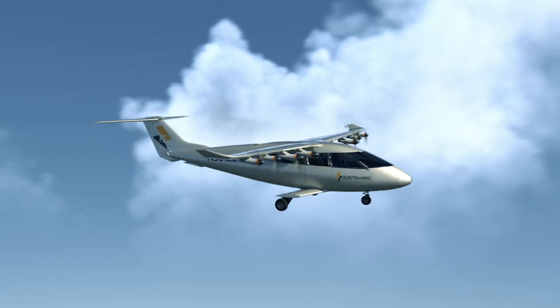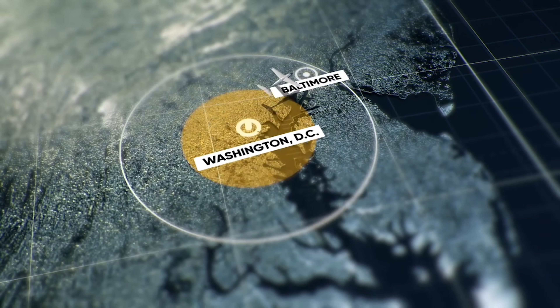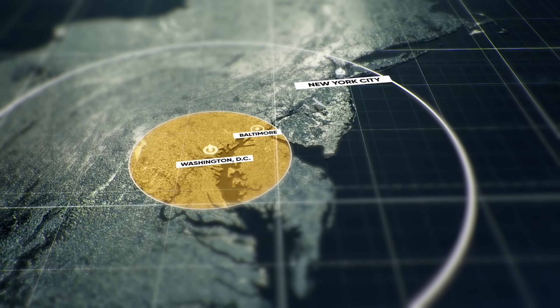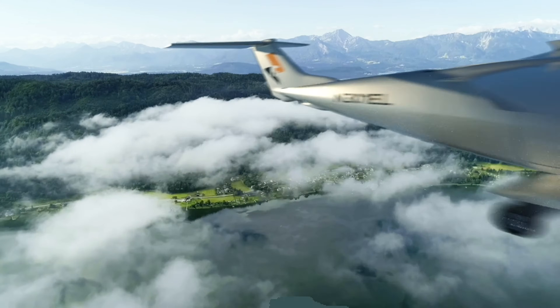Electra believes its hybrid electric approach will mean operators could carry twice the payload and fly about 10 times further than new all-battery electric eVTOL aircraft. The company says its E-STOL vehicle could potentially fly as far as a thousand nautical miles, but could shake up the market for trips of anything between 20 and 200 miles by offering far greater flexibility at an affordable price. The key to its success could be that it can make multiple trips without having to recharge or refuel during a working day.